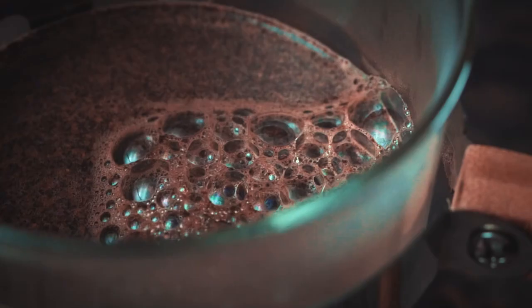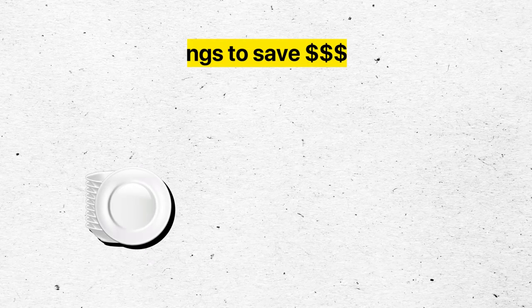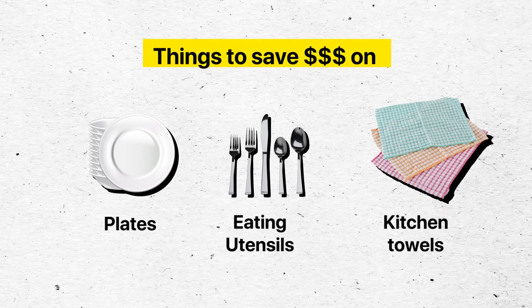The other items you'll need to buy, but can save on, are things like plates, eating utensils, and kitchen towels. Those are going to be used and washed quite frequently, and you're going to have to replace them pretty often anyway, so you don't need to break the bank on those.